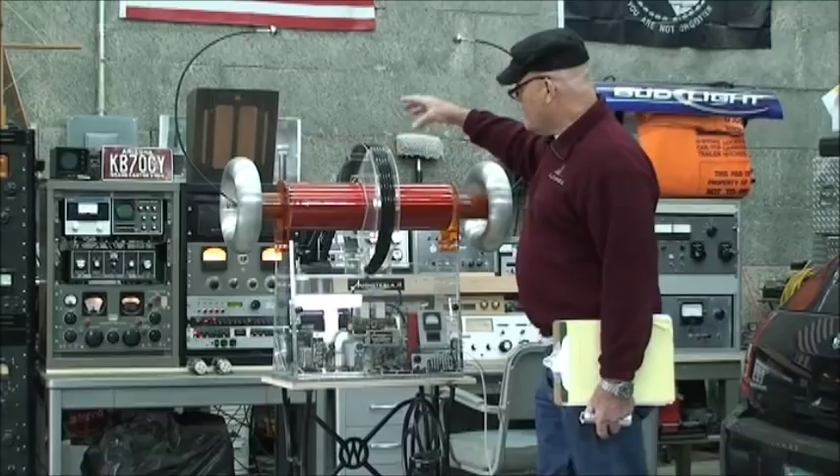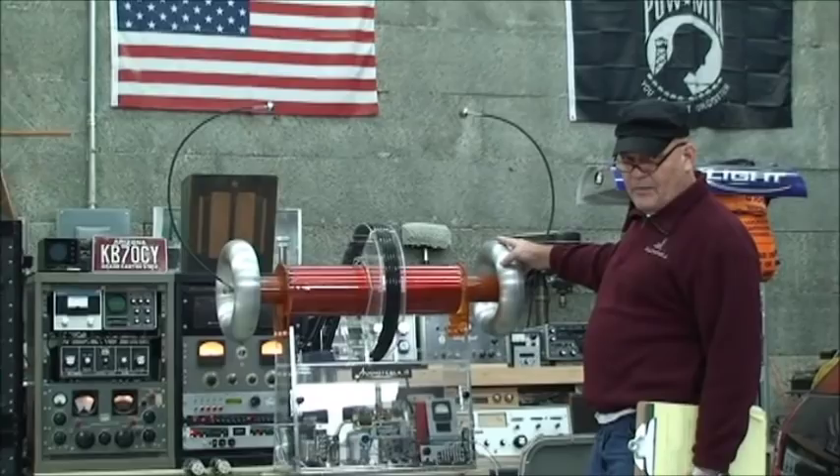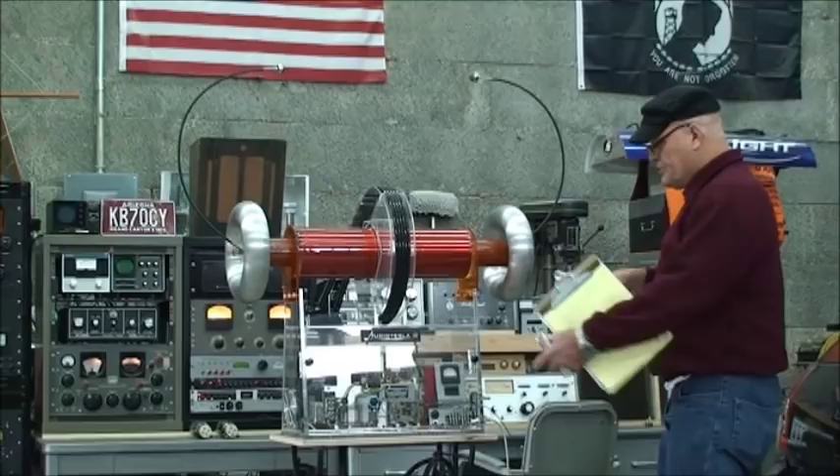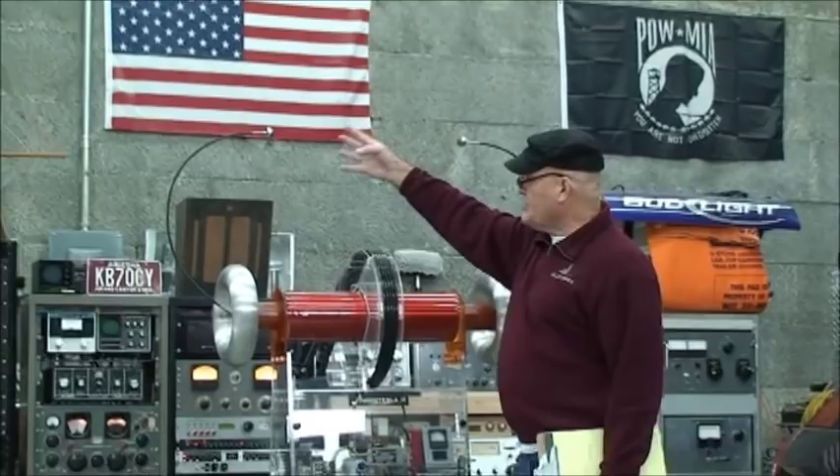They both have similar amounts of capacitance relative to their size. The toruses on the end — 12 by 3, that is 12 inches diameter by 3 inches across — are used to control the voltage so that it doesn't arc over to components or things nearby. That voltage is then sent up to the top points, where it arcs over with no interaction with the primary or the secondary.